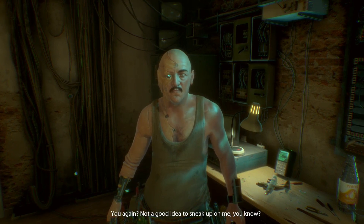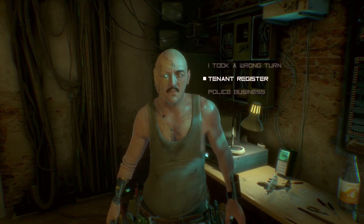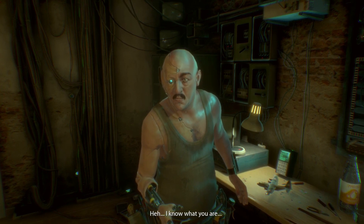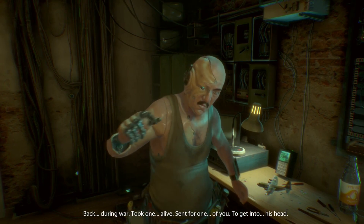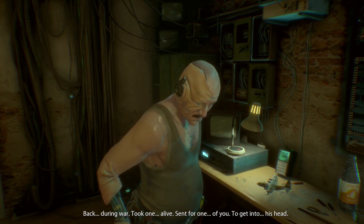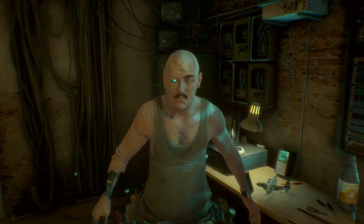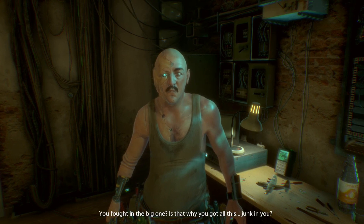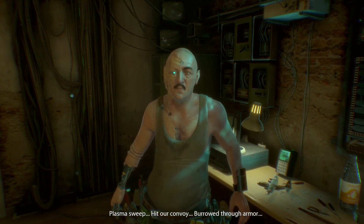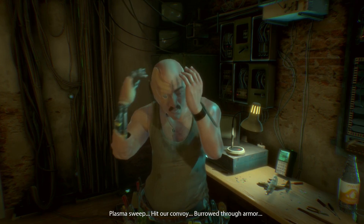You again? Jesus Christ. Not a good idea to sneak up on me. Need to get out. I know what I'm doing. I know what you are. Back during the war, took one line — sent for one of you to get into his head. You fought in the war? You fought in the big one. Is that why you got all this junk in you? Plasma sweep hit our convoy. Borrowed through armor.